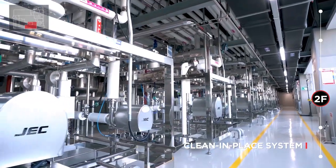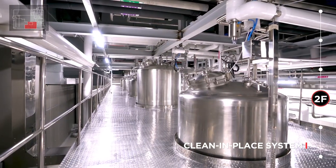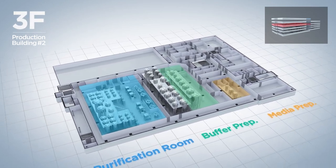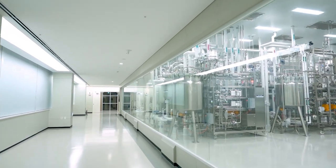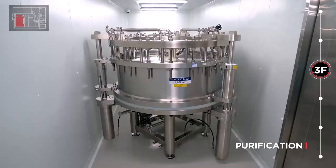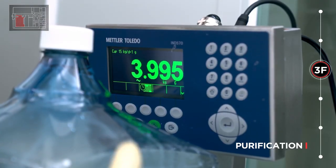From the CIP Skid Room, the Automatic Clean-in-Place System circulates cleaning solution to clean the equipment used in the manufacturing process. The Laps Carrier process solution from the recovery step is transferred to the Purification Room for chromatographic purification, to remove impurities and increase purity. From this step, high-quality Laps Carrier Intermediate is produced.